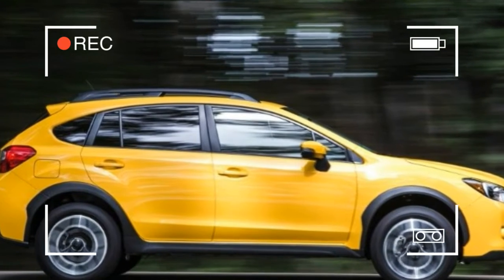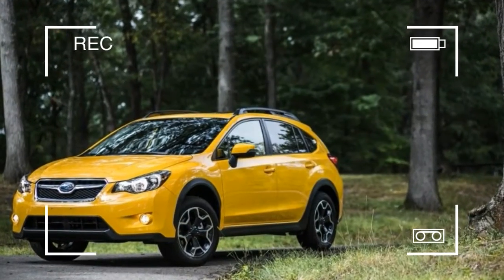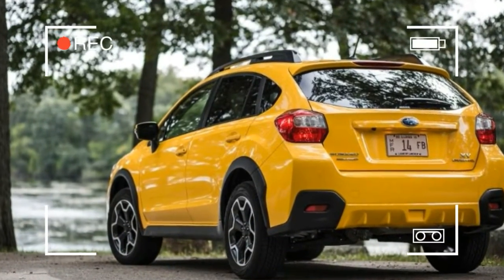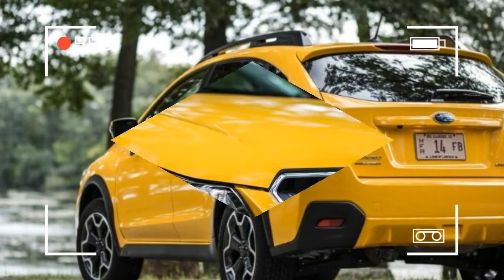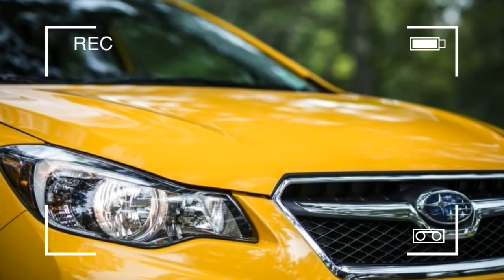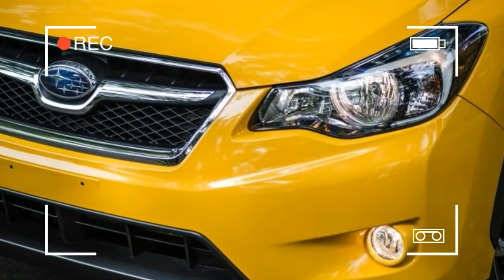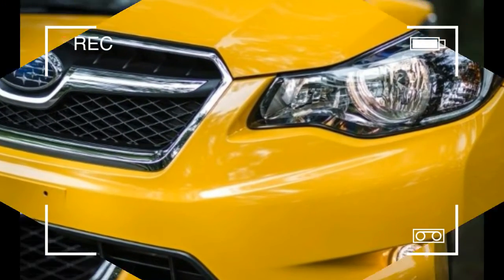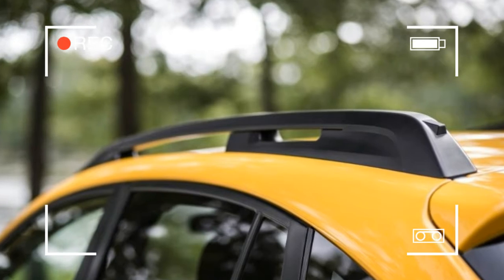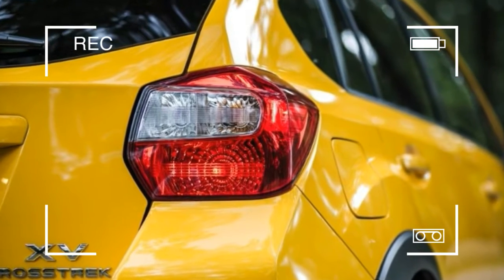The Crosstrek's 148-horsepower 2.0-liter boxer four-cylinder doesn't develop an abundance of power. In our last test of a non-hybrid XV Crosstrek, it teamed with a 5-speed manual transmission to deliver a 0-to-60 mph time of 8.1 seconds. Our latest 2.0-liter test car, however, was equipped with Subaru's optional Lineartronic continuously variable automatic transmission, which adds 168 pounds to the package. At 10.3 seconds to 60 mph, the CVT-equipped Crosstrek's acceleration fell somewhere between the breathless squirt of a Toyota Prius and a Chevrolet Spark CVT.